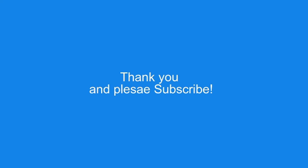Thank you again for watching. Stay safe. Please like and subscribe to my channel. Until next time, take care of yourselves.